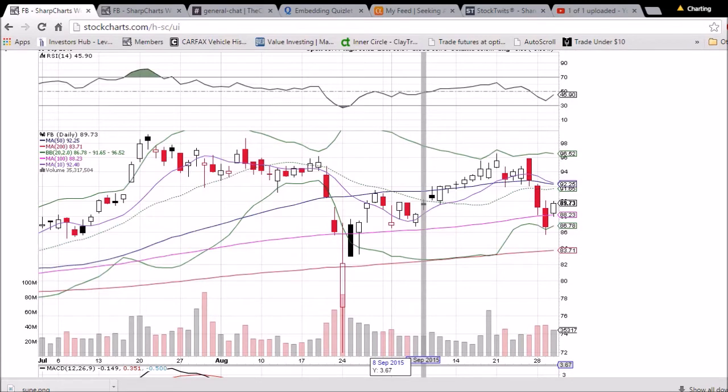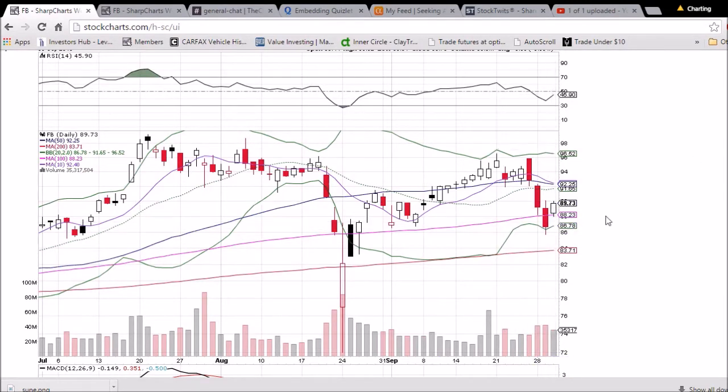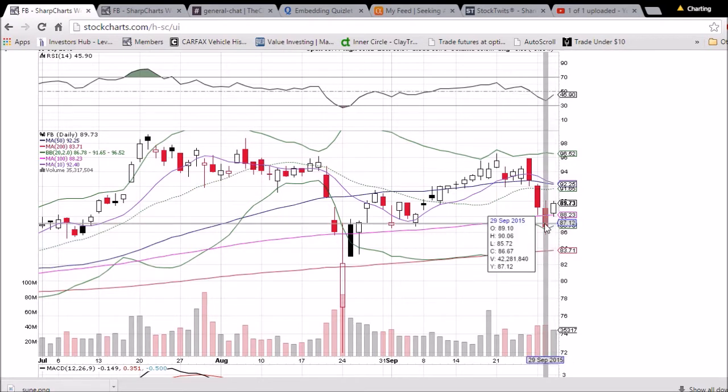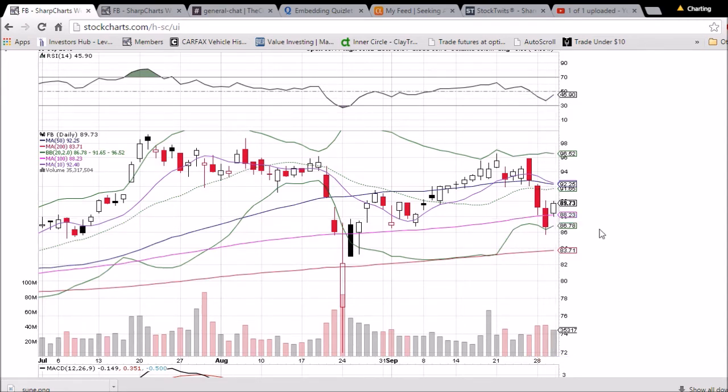Looking at Facebook on the daily and weekly time frame, we saw a bullish day with an open higher. The low of the day bounced off the 100-day moving average support — that level is 88.23. We are seeing some resistance at the $90 level. We saw a high yesterday of 90.06 and we closed below that. Today the high was 90.02 and could not close above it again. So once we see a close above $90, it will be another bullish point in their favor.